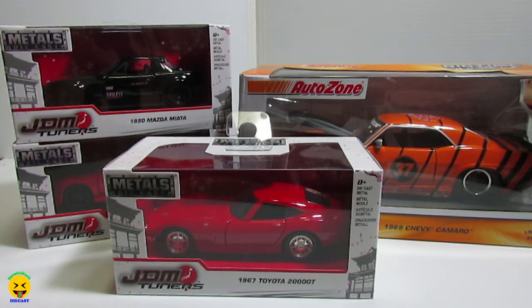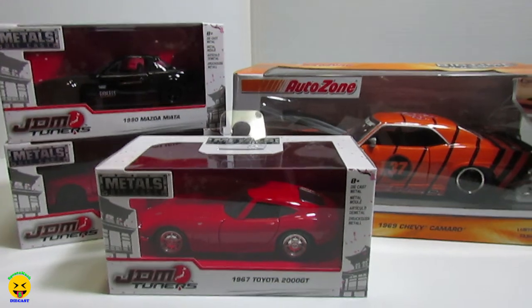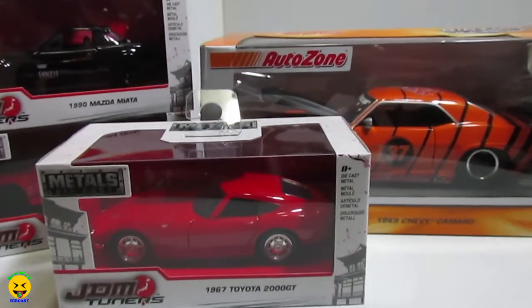I believe they're running a sale now, and they have very good diecast vehicles over there. Alright, until next time — have a good day. Bye!